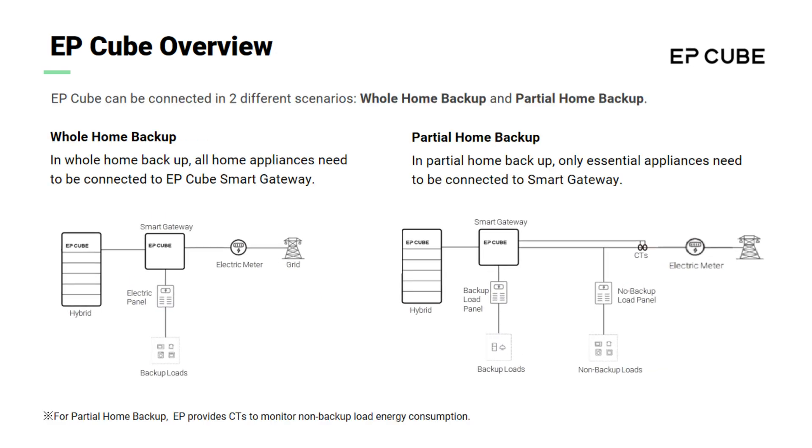The EP-Cube system supports both whole home backup and partial home backup scenarios. Under whole home backup scenarios, all the loads for a home need to be connected to the EP-Cube smart gateway as backup loads. All household appliances can be powered by the EP-Cube in the event that the grid power goes out.